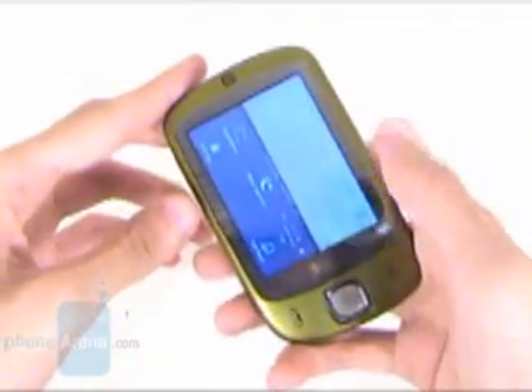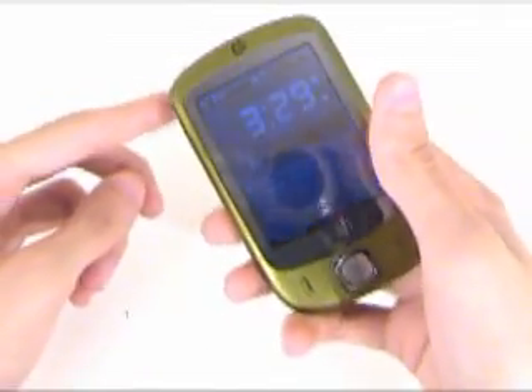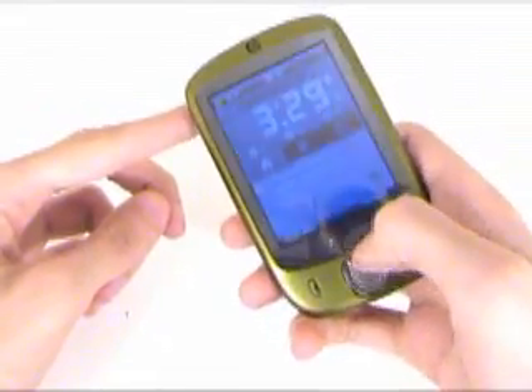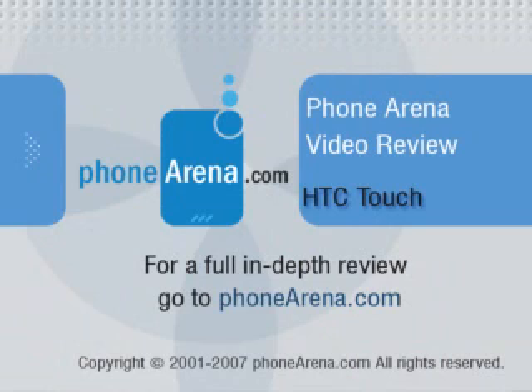We will keep our fingers crossed that this new version will offer an upgraded version of the TouchFLO technology also, so it will be a real rival to the iPhone, or at least in the interface game.